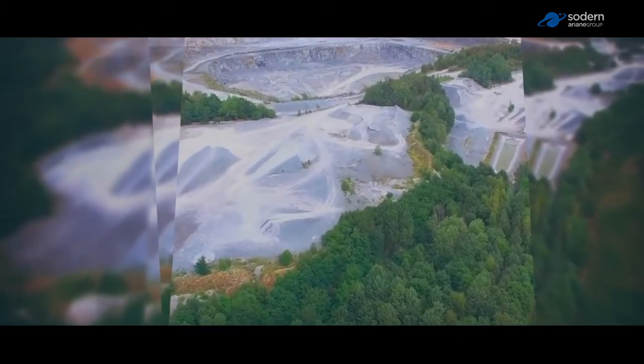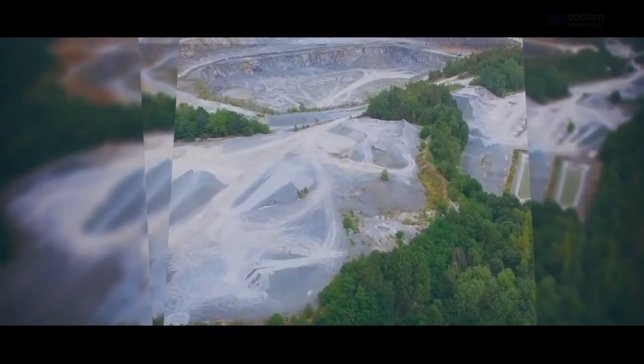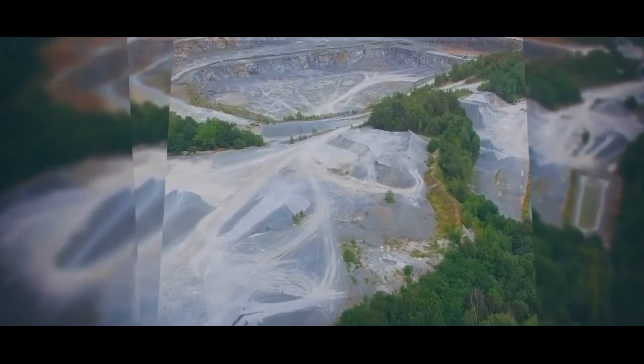With FastGrade, the mining industry can explore new dimensions and effectively meet the challenges it must face.